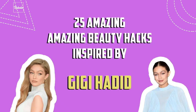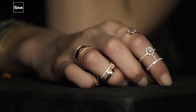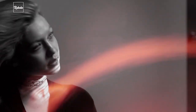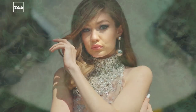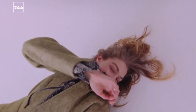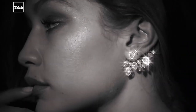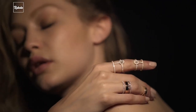25 Amazing Beauty Hacks Inspired by Gigi Hadid. If you've been a fan of Gigi Hadid, you must've known how she leads an exceptionally relatable lifestyle. A few months back, we published a video on her diet and workout, and to our surprise, that video is so far our most watched video on the channel. A lot of you guys asked for this video, so here are amazing beauty hacks inspired by the one and only Gigi Hadid.